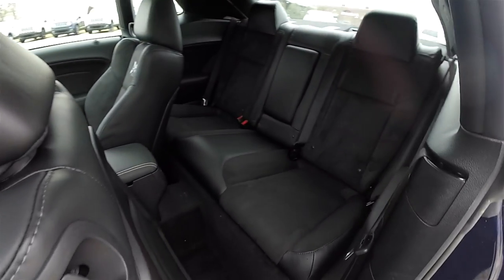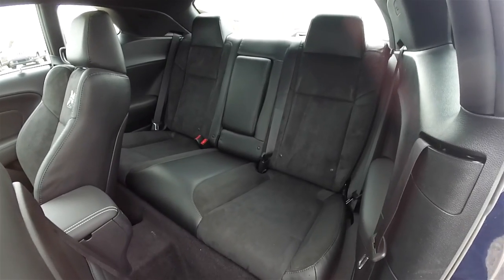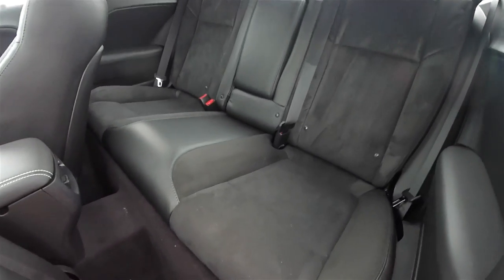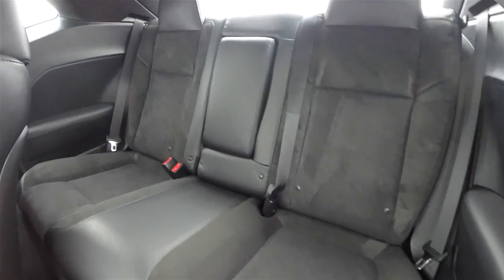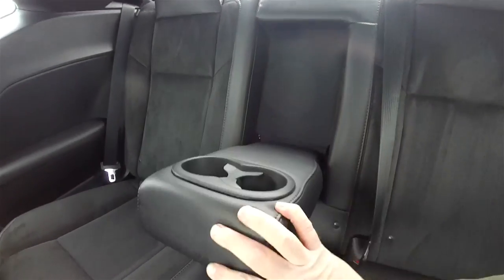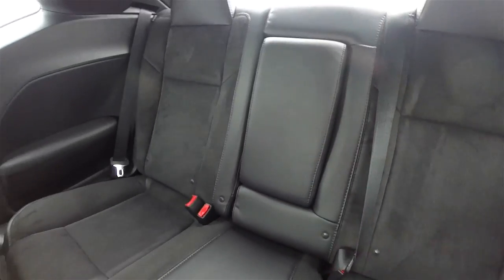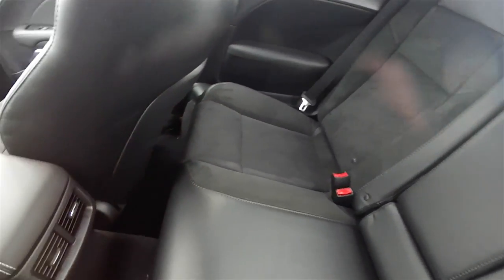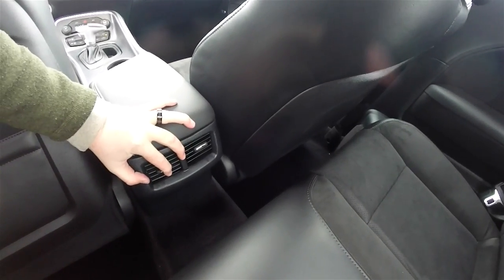The rear seat accommodates three passengers across and has a 60/40 split folding seat design. The perforated Alcantara suede continues in the rear. Rear seat passengers have a fold-down center armrest with integrated cupholders, and they also have positional air vents.